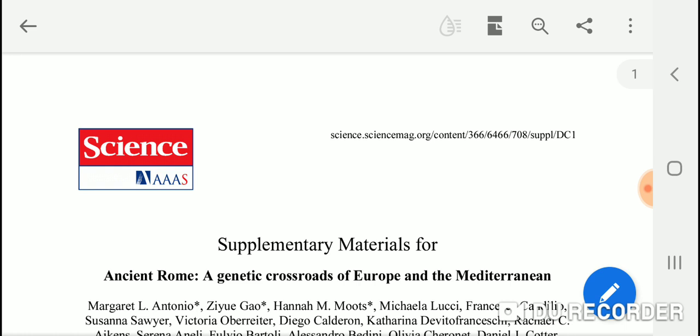The ancient Roman DNA samples were also added to the Eurogenes Global 25 coordinates. I ran the admixture calculator with Vahaduo, which models your ancestry, and most of my top 25 ancient populations in terms of genetic distance are now from these ancient Roman DNA samples.